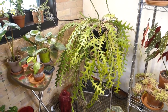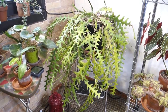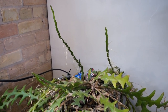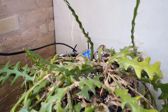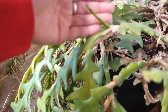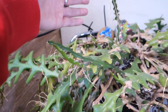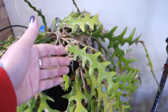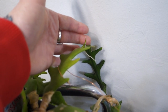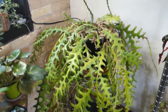My fishbone cactus — or rickrack cactus, whichever you'd like to call it — has taken off. Look at all of the new big fronds, or leaves, or whatever you'd like to call them. There's new babies coming all over it. This is how they start out when they first begin. She's growing really well.